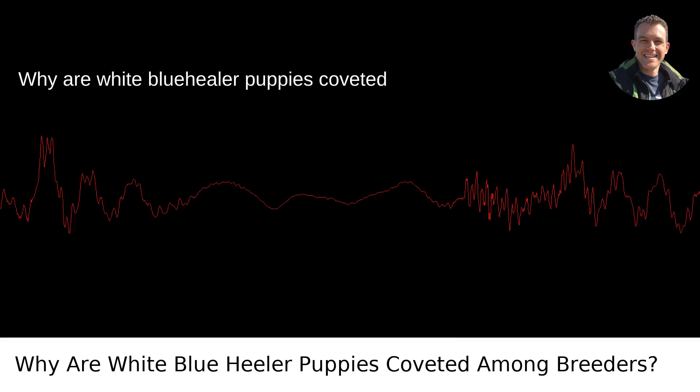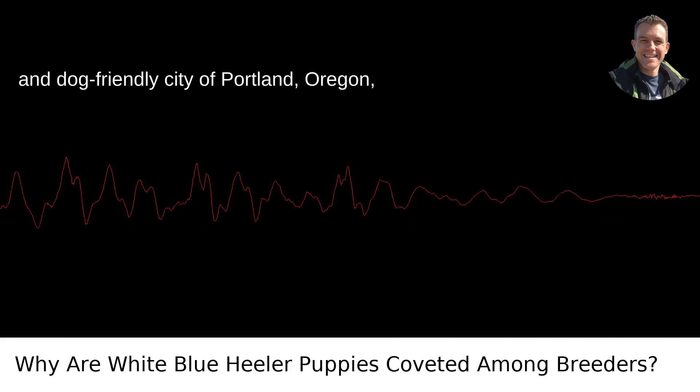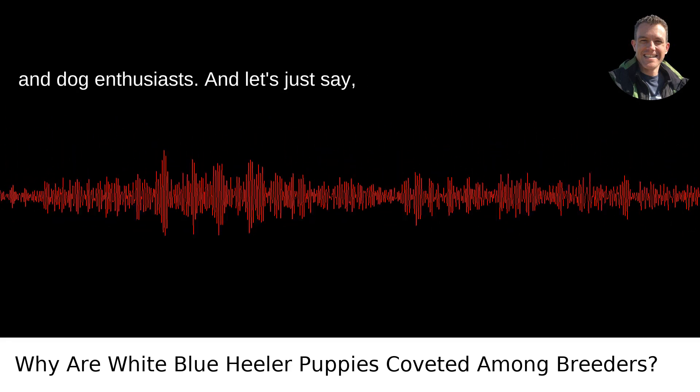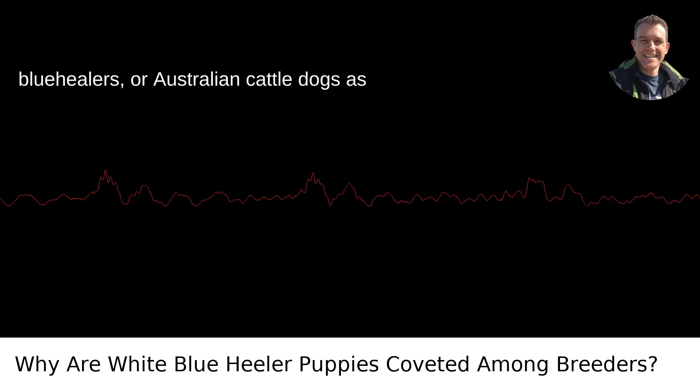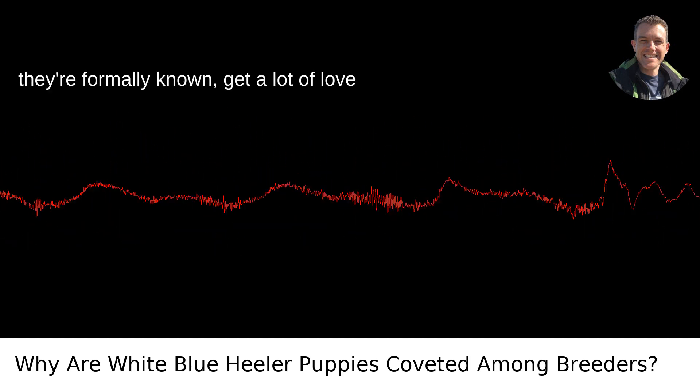Why are white blue-heeler puppies coveted among breeders? As a resident of the lush and dog-friendly city of Portland, Oregon, I've met more than my fair share of dogs and dog enthusiasts. And let's just say, blue-heelers, or Australian cattle dogs as they're formally known, get a lot of love around here.